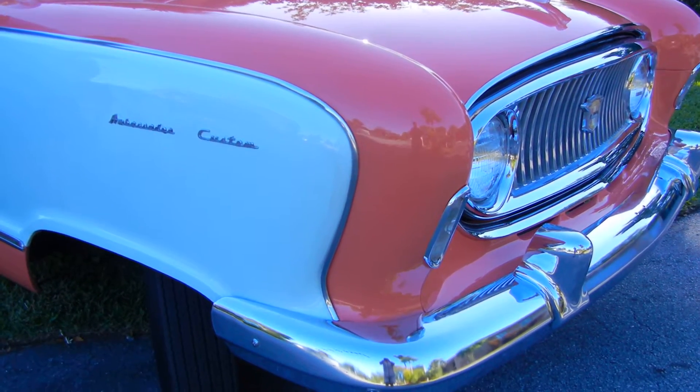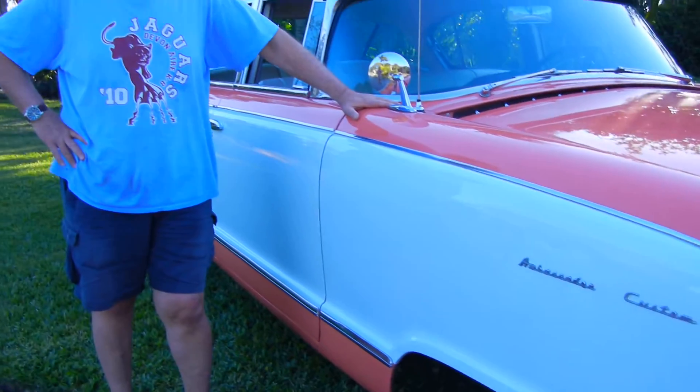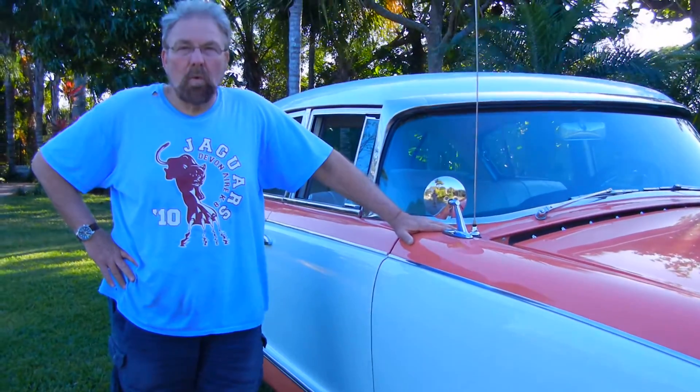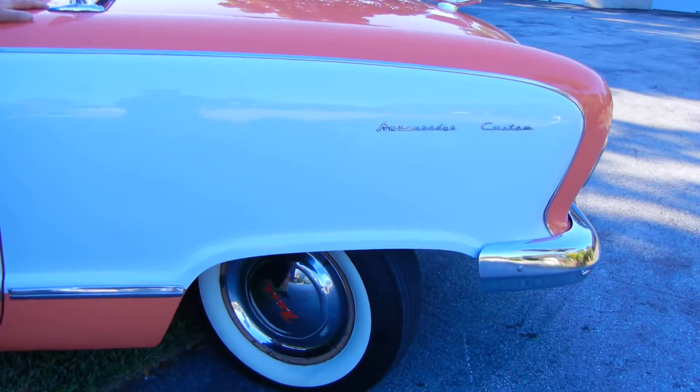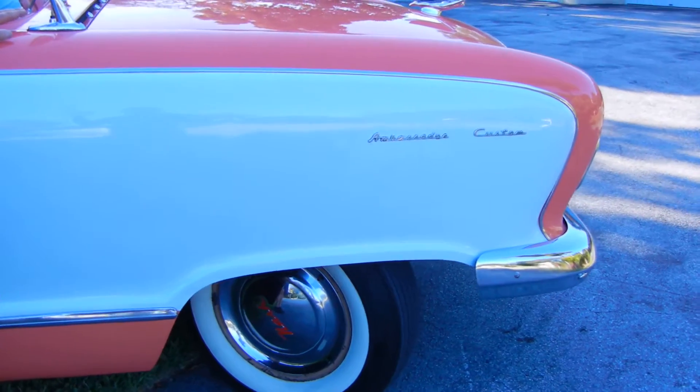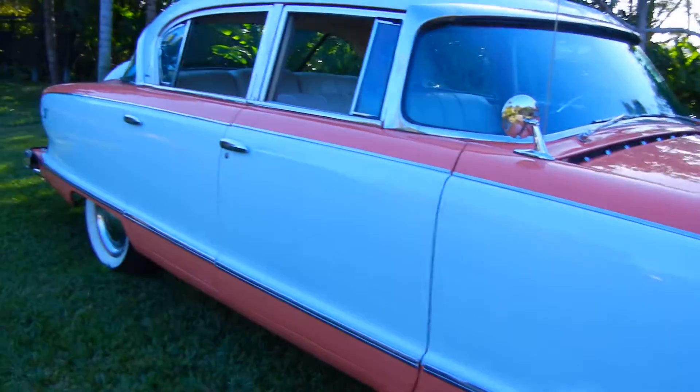This is my 1955 Nash Custom Ambassador. It's an absolutely wonderful car. It's very rare — this is one of the rarest models because this one happens to have the Packard V8 engine. Only about 8,000 were made with the Packard V8 engine. It's kind of unusual.